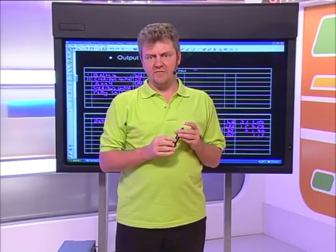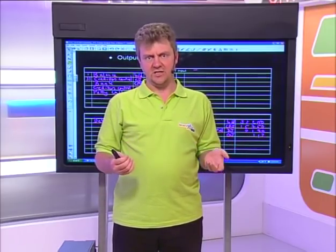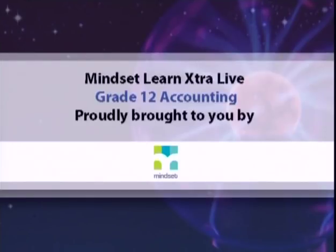There's one more transaction dealing with bad debts. I won't have time to finish it today, but I challenge you to look in your textbooks and work out how to handle bad debts in the VAT ledger accounts. We'll put the memo up for you to check your work. Thank you so much for tuning in to our accounting show today, Grade 12s. Have a great Friday — see you next week!